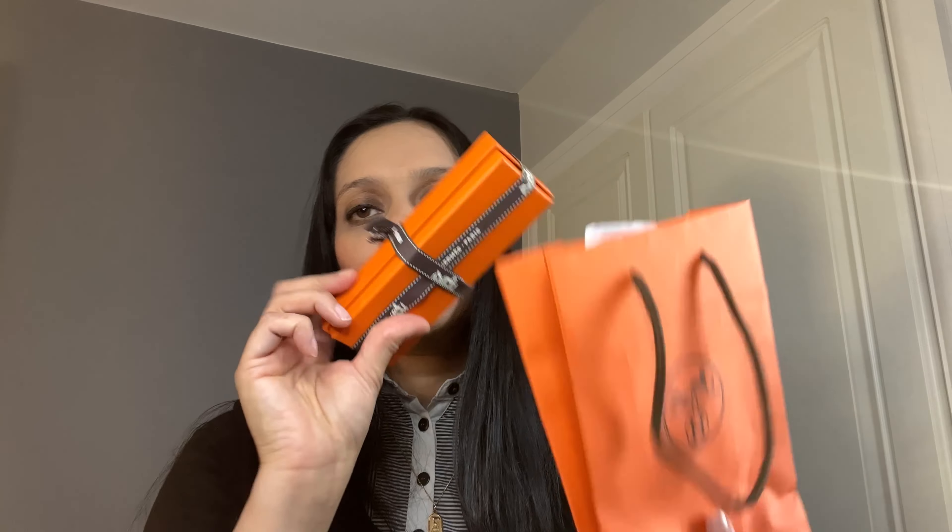I know lots of people tend to have Hermès unboxings and I'm just generally not one of those people because Hermès is amazing but it's also very very pricey, so I'm not always able to purchase from them. But I have two really exciting items — both items that I absolutely love. The first one is a nice small little item and I'll go really quick on this one. I just love these orange boxes.